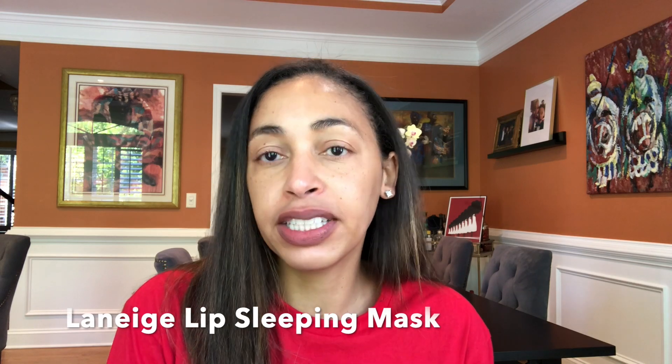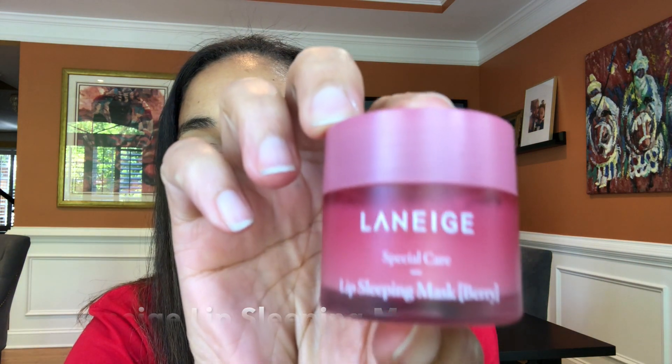After that I use the Laneige Lip Sleep Mask. This is actually a sleep mask you're supposed to put on at night, but I use it every single morning after I wash my face before I leave the house. This sleep mask is amazing — it has vitamin C and antioxidants, a moisture lock complex with hyaluronic acid in it, so it really coats your lips and creates a nice moisturized barrier that lasts about eight hours.